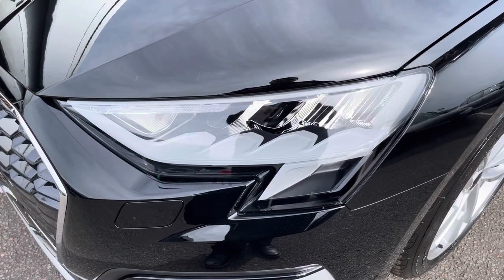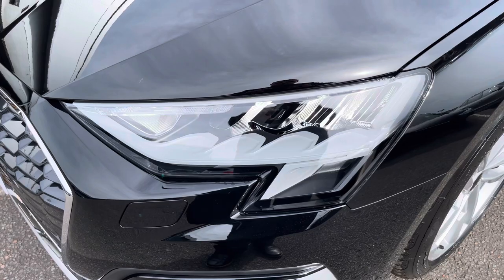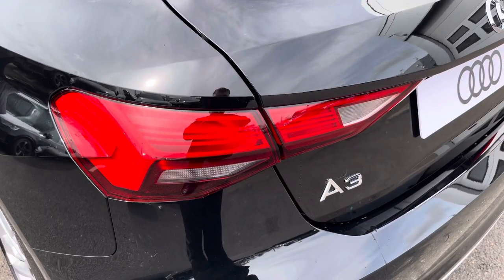The LED headlights create great visibility in road conditions, and here we also have the rear lights as well.